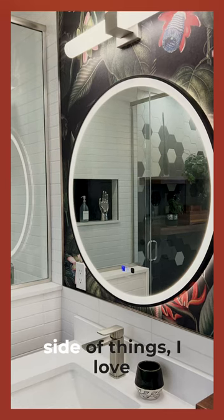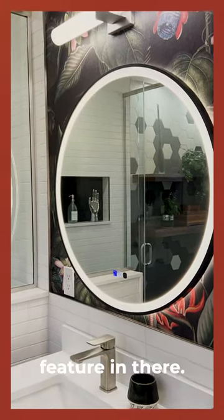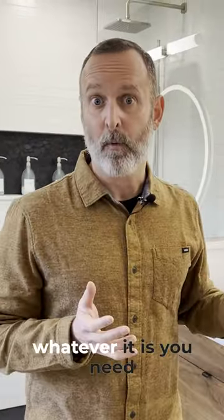On the more practical side, I love these backlit mirrors. They have an anti-fog feature and they're all dimmable — it's a great way to have nice task lighting whether you're shaving or applying makeup or whatever you need to do. They're really great in that regard.